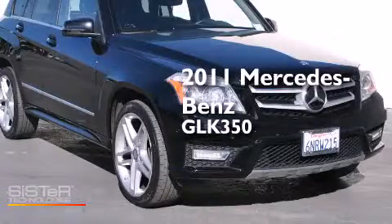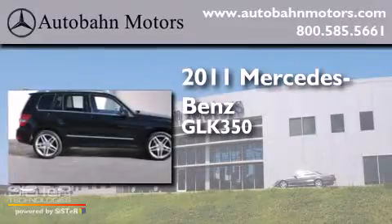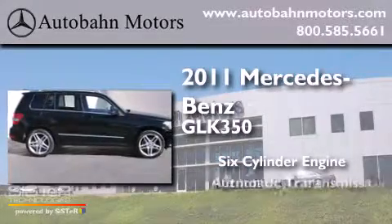This is a 2011 Mercedes-Benz GLK 350. It has a six-cylinder engine and an automatic transmission.